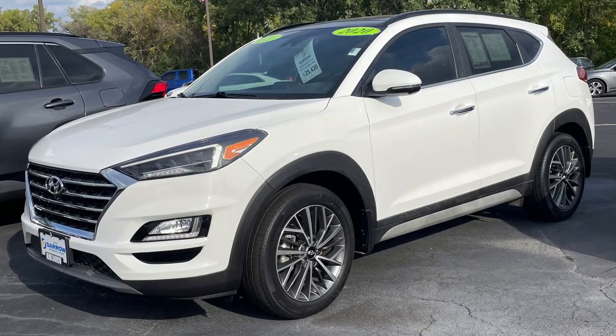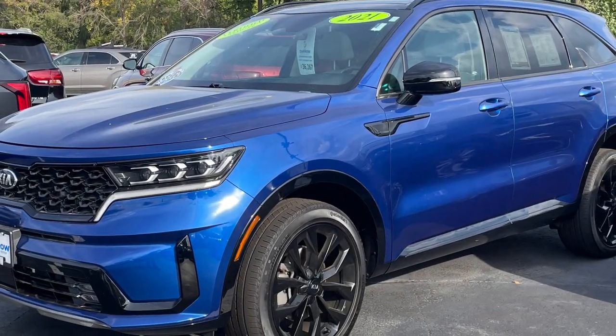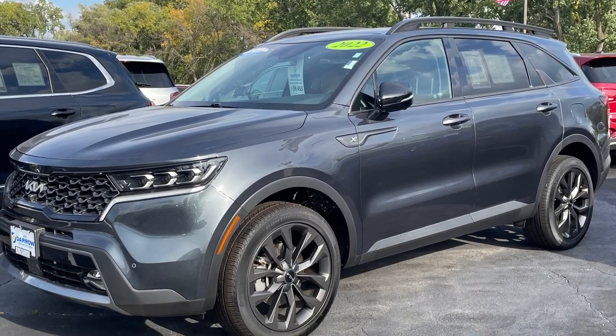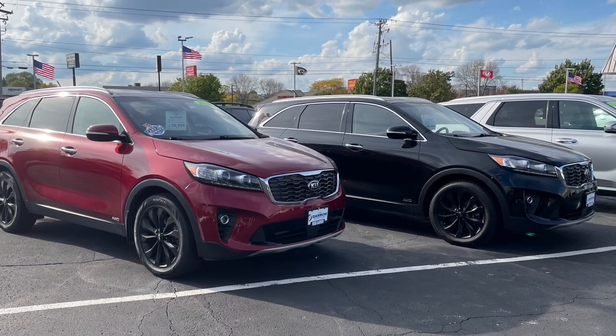Spooky season is upon us, but there's no need to be frightened by vehicle safety. Rust Air Direct currently has quite a few vehicles for sale that earn top marks. Several of those vehicles have earned the IIHS Top Safety Pick Award, and those vehicles include this fully loaded 2020 Hyundai Tucson Ultimate, this gorgeous blue 2021 Kia Sorento SX, this decked-out and like-new 2022 Sorento SX Prestige, or either of these 2020 Sorento EXs.